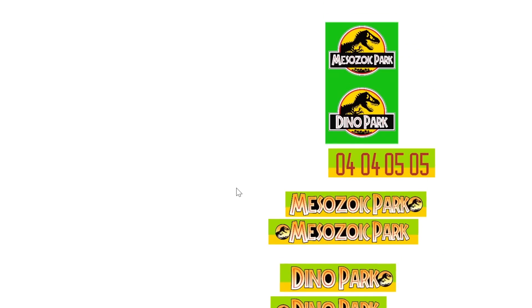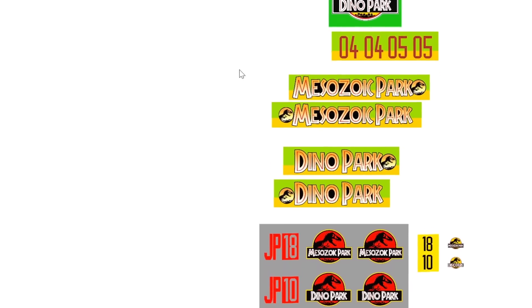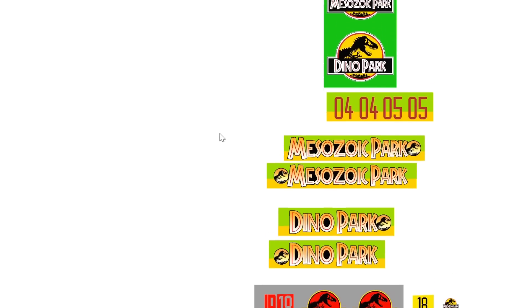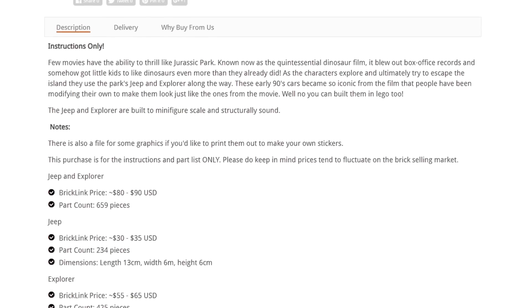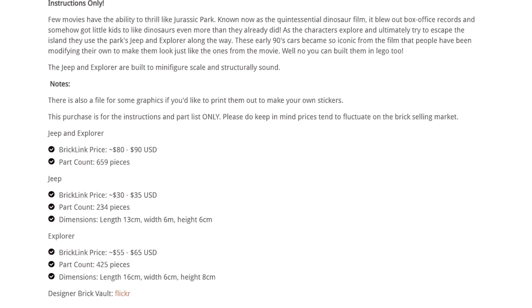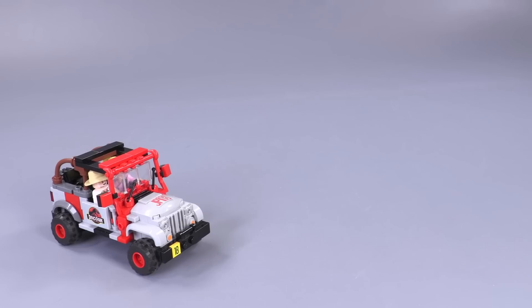If you look closely, you can also see 'Mesozoic Park' is included as an alternative — that was Ramon's request. He says it's more technically accurate, but I don't think I know nearly as much about dinosaurs as he does. Let's get into the details of these fun little models.